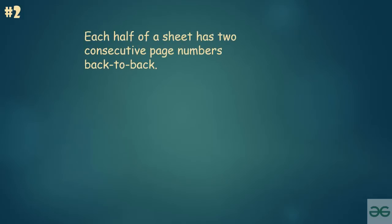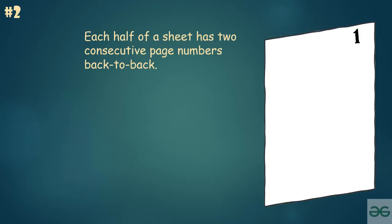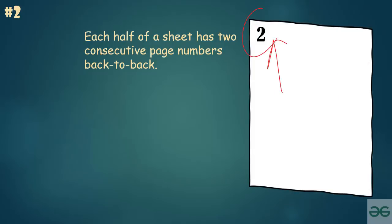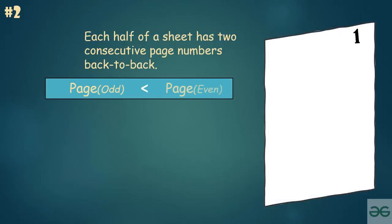Each half of a sheet has two consecutive page numbers back-to-back. On each pair of back-to-back pages, the odd number would be smaller than its backside even number, as the page sequence is always increasing. So 2 is greater than its backside number 1, 4 is greater than 3, and so on till 400 which is greater than 399.